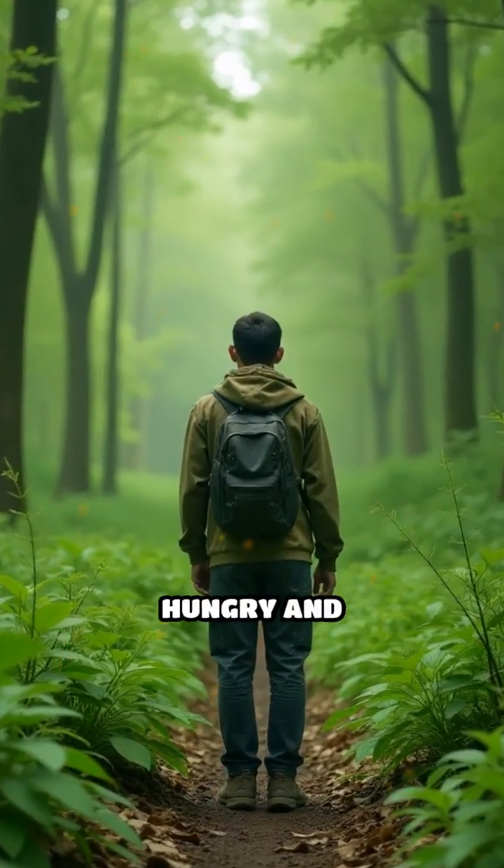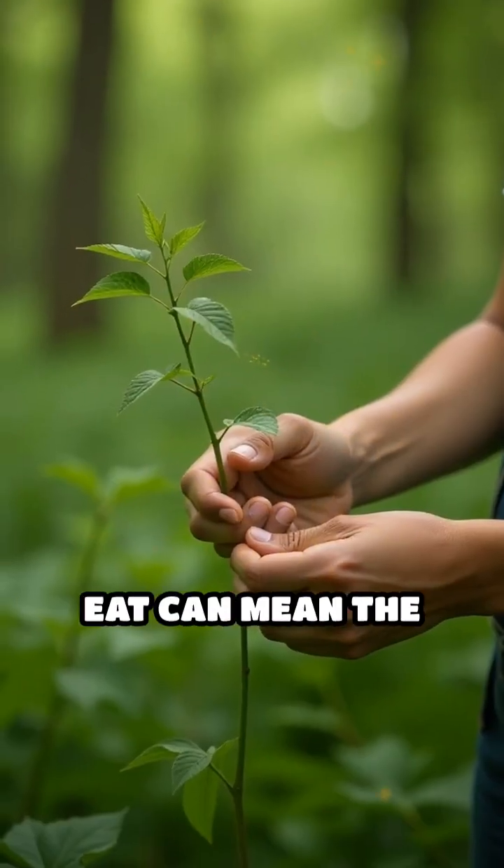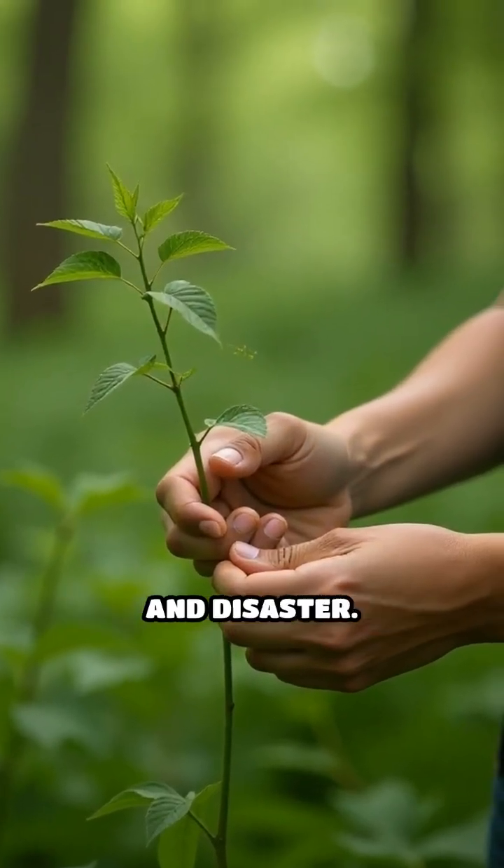Imagine you're stranded in the wilderness, hungry and surrounded by greenery. Knowing which plants are safe to eat can mean the difference between survival and disaster.